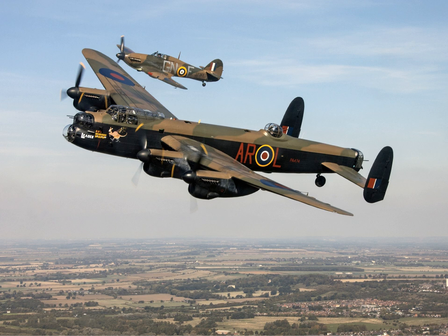An important feature of the Lancaster was its unobstructed 33-feet long bomb bay. At first, the heaviest bomb carried was the 4,000 lb (1,800 kg) high-capacity HC Cookie. Bulged doors were added to 30% of BIs to allow the aircraft to carry 8,000 lb (3,600 kg) and later 12,000 lb (5,400 kg) Cookies.